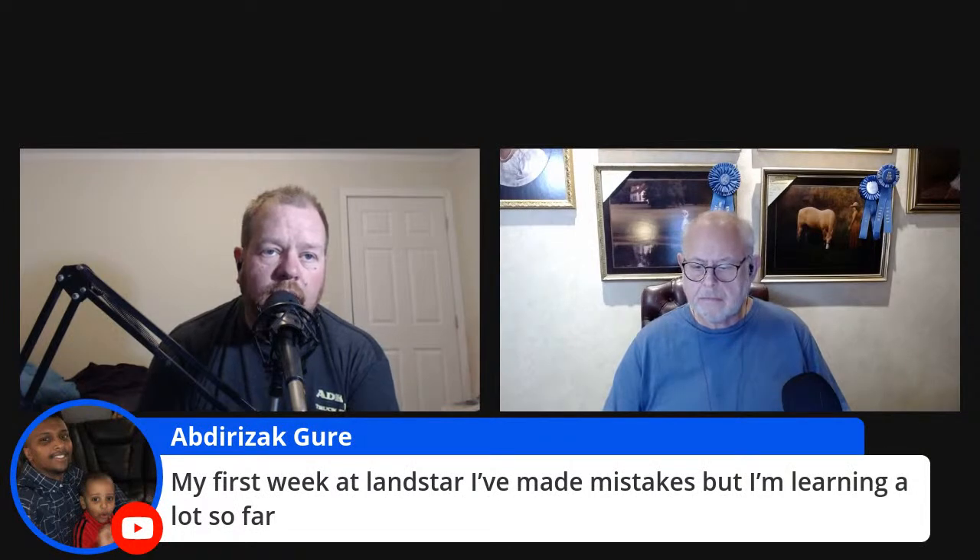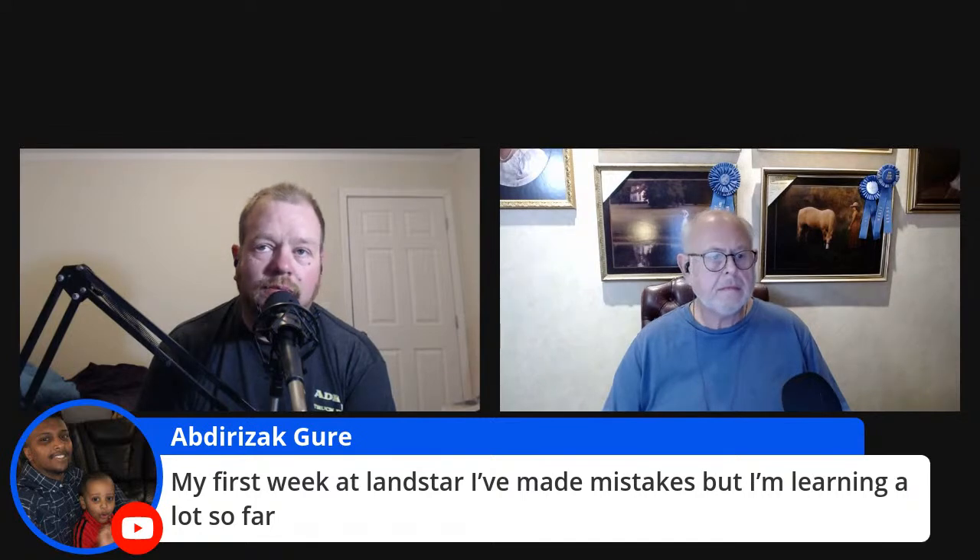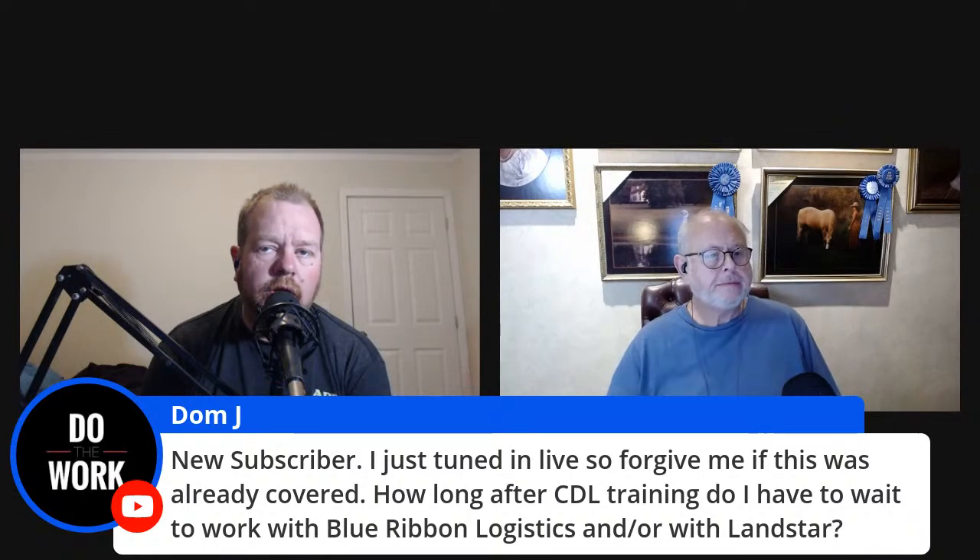From the comments: 'My first week at Landstar — I've made mistakes but I'm learning a lot so far.' Keep on going, that's how you do it. Another comment from Dom J, a new subscriber who just tuned in live: 'How long after CDL training do I have to wait to work with Blue Ribbon and/or Landstar?' The answer is one year — 12 months, 12 months and one day.